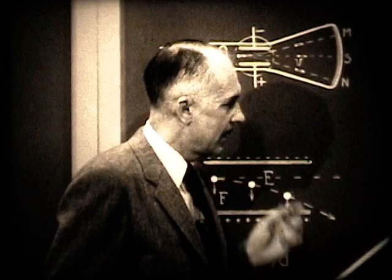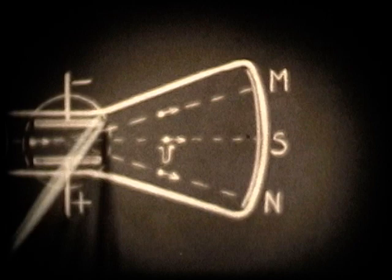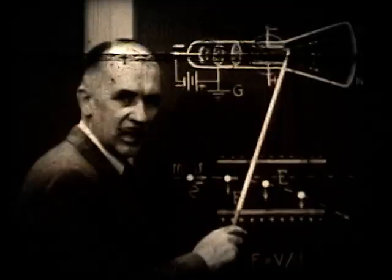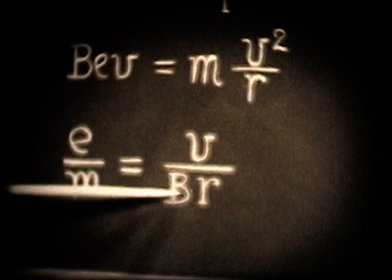His next step was: knowing the speed of the electrons, he applied the magnetic field alone and deflected the beam. By measuring that deflection, he could calculate the radius r of the path. Knowing the pole size, he calculated small r, and put that into the formula — inserting the radius, the magnetic induction, and the velocity (one-fifth the speed of light) — to find the ratio e/m.